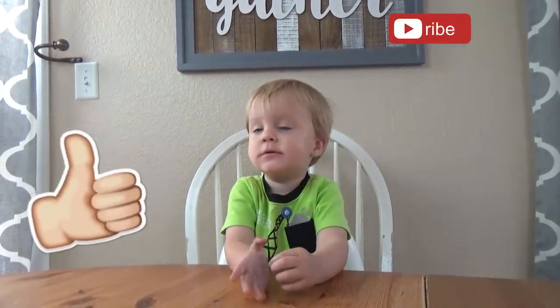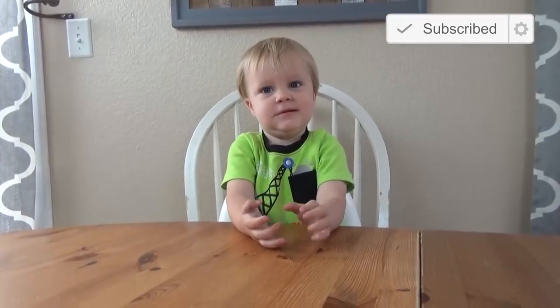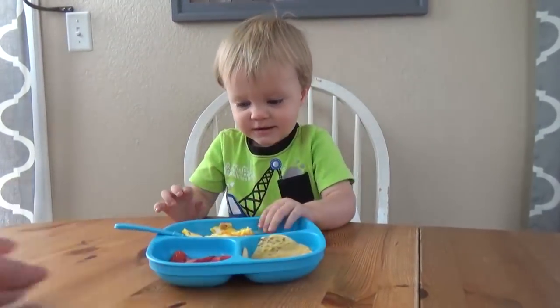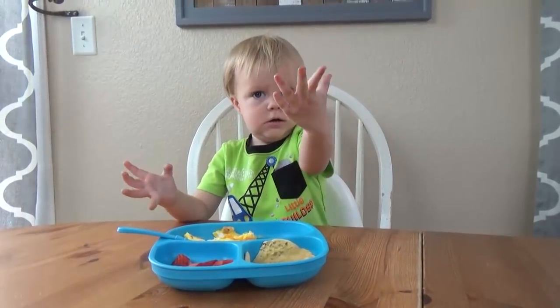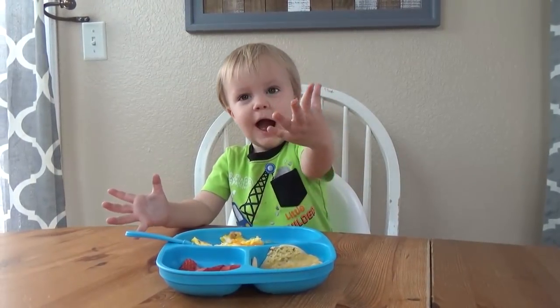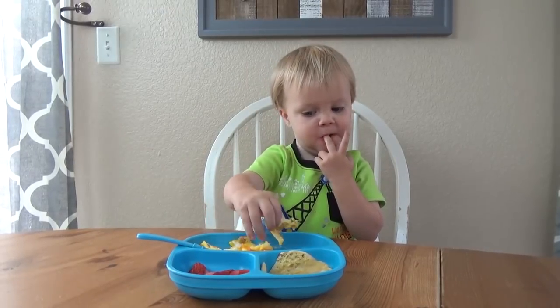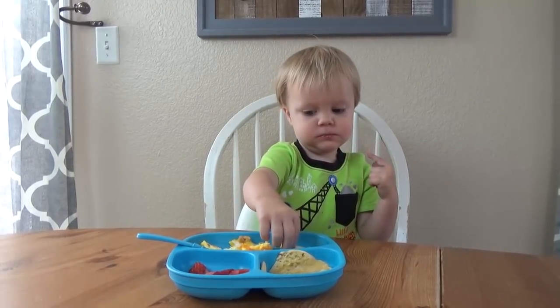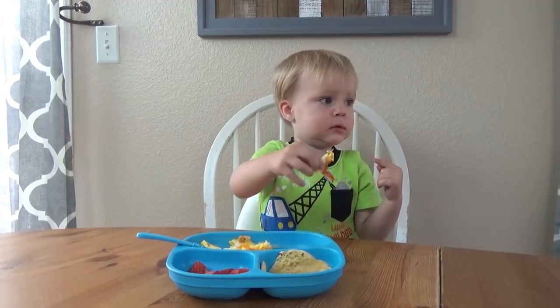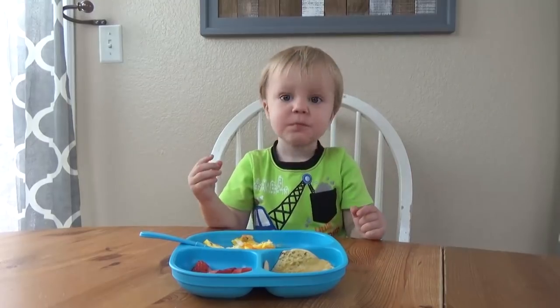Before we get started, make sure to give this video a big thumbs up and subscribe to our channel. Ooh, look, breakfast! Oh no, there's ketchup on my fingers! I'm just gonna eat it. I got it off that finger. Hmm, what should I eat first? Eggs! Yummy! I'll dip them in my ketchup and I'll eat it. Mom did a good job.